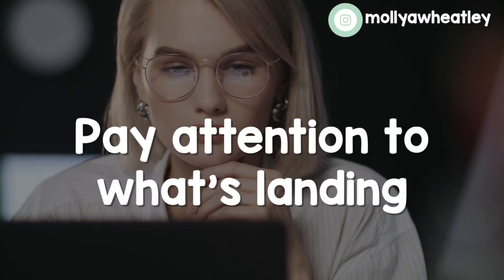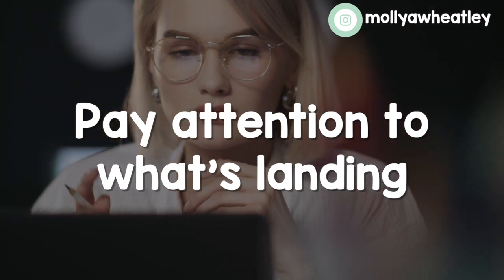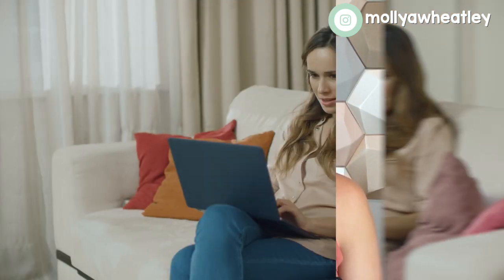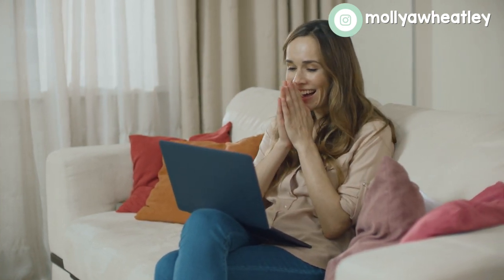Number three is to see what's landing. I had no idea people were going to be so excited about the Daily Five. I just started posting about what I was doing in my classroom and people loved it. I realized there was such a need for this kind of system and structure to literacy time. So you're going to do the same: see what's landing, keep track of it, keep posting the same things over and over again if they're doing well, and you will get a lot of great data from that.